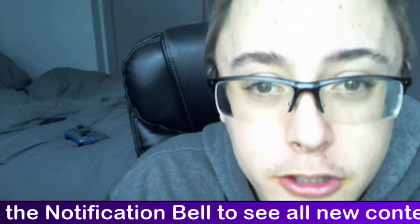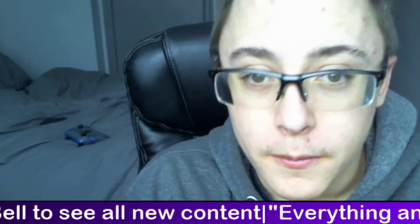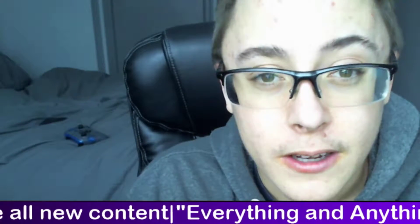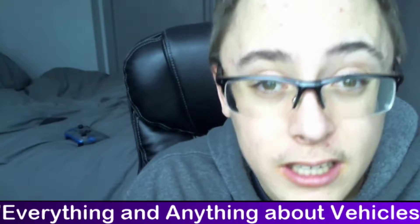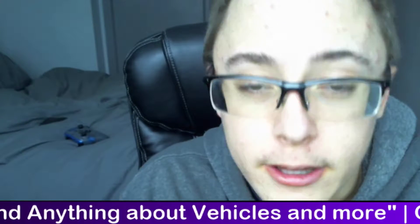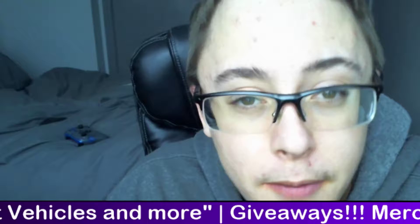I know somebody who owns a 2006 Chevrolet Uplander with 293,000 kilometers on it — that thing is beat to hell. It's an LT with leather but no heated seats and no all-wheel drive. In many ways it beats a Grand Caravan, because the Grand Caravan's transmissions are a disaster — they blow up every five seconds.